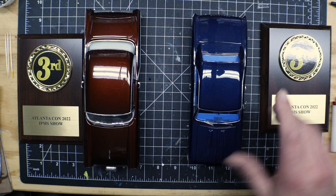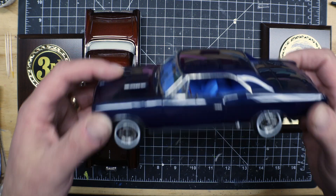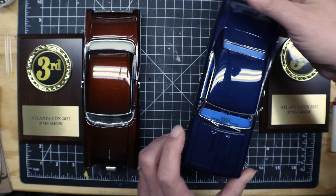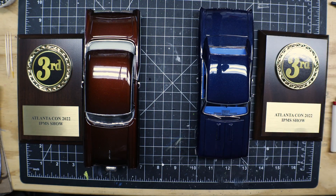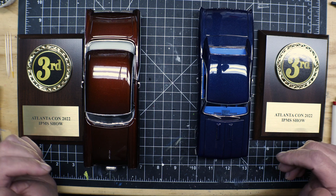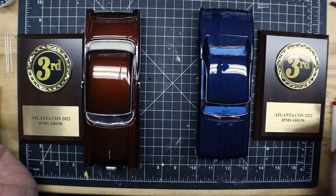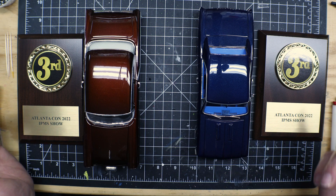This one is the Malibu — the converted Chevelle Lindbergh kit Chevelle that I converted into a small block Malibu that my dad had. I'd done that for the Cancer Awareness Group build. I put it in the custom class; I probably could have put it in showroom stock, but there was another class called box stock. It placed third.